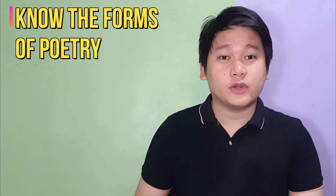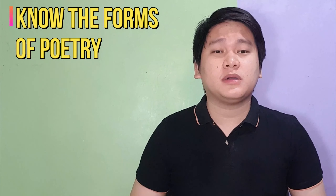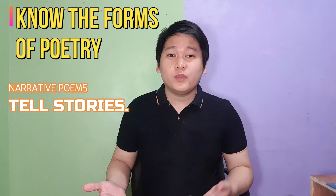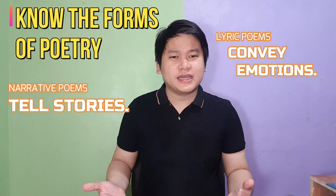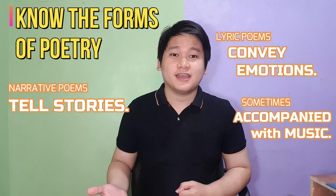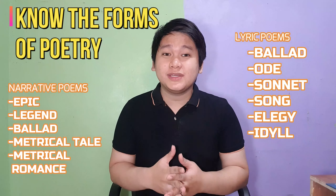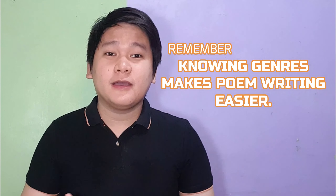Eight, familiarize yourself with the different forms of poetry. There are numerous types and forms of poetry, but the two most common categories are narrative and lyric. Narrative poems tell stories, while lyric poetries focus on conveying emotions and are sometimes accompanied by music. There are also poems that cross the boundaries between these types. Awareness of these forms is very important, and knowing what type of poem you're writing helps you craft it more effectively.